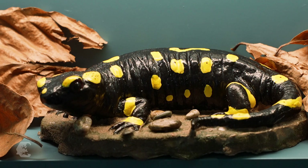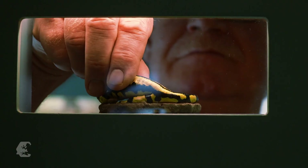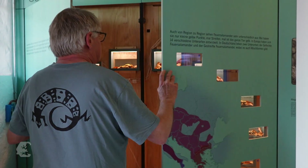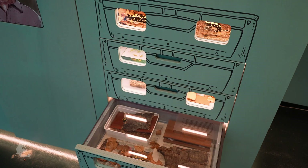Fire salamanders are black and yellow? Guess again. There are 14 subspecies of the popular amphibian, all of which can be seen in the exhibition, along with the breeder Uwe Seidel. Not only did he build the lifelike replicas of the fire salamanders, he also provides insight into his breeding methods.